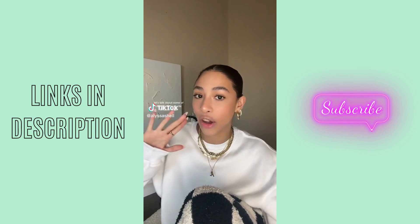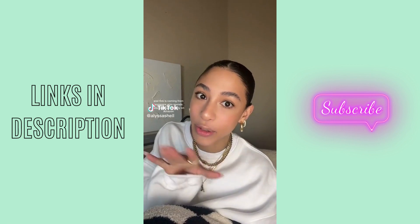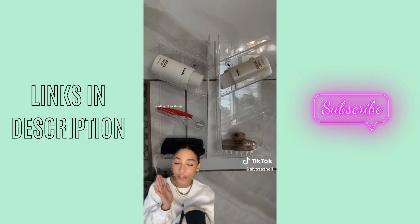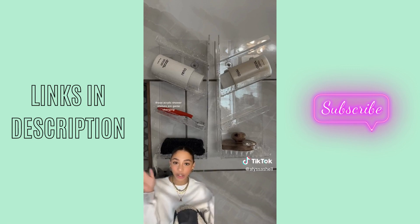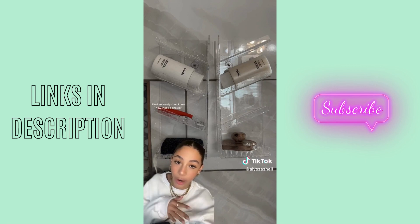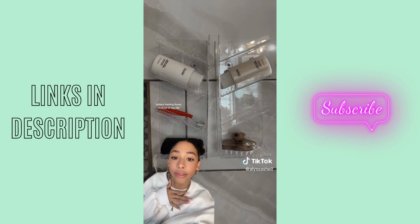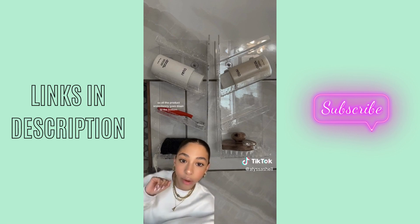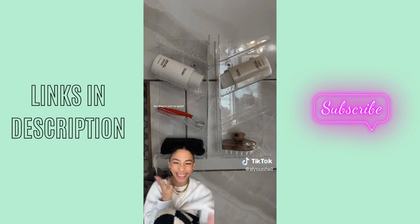Let's talk about some of my all-time favorite Amazon finds — and this is coming from someone who spends way too much money on Amazon. Starting off so strong, these acrylic shower shelves are game-changing. I seriously don't know how I took a shower before having these shelves in my life. My absolute favorite part is that they're slanted, so all of the product immediately goes down to the bottom.